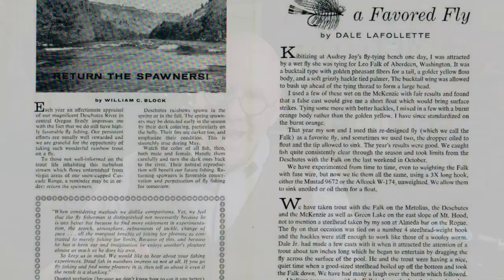The fly did really well for LaFollette and became a family favorite. He actually wrote an article about it in a 1962 edition of The Creel, which was the journal for the Fly Fishers Club of Oregon. That may be where Randall Scott Stetzer learned of the pattern, because he included it in his book, Flies the Best 1000. I read that this was actually the first fly he picked for that book.